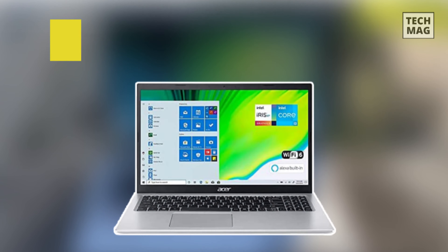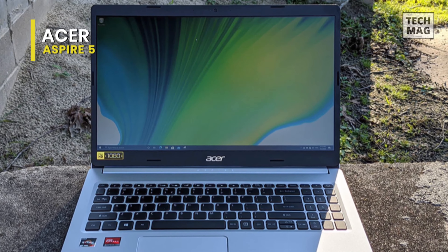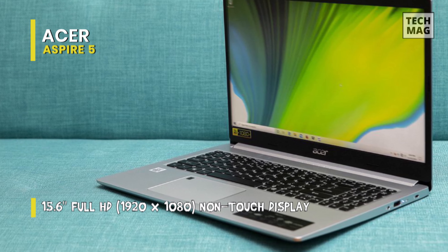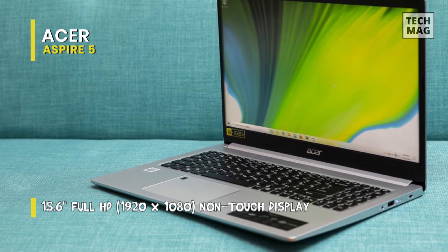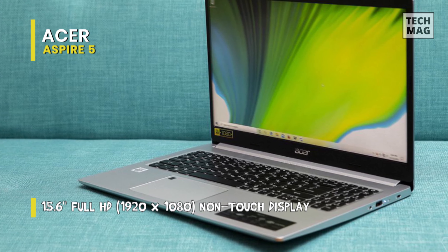Next is the Acer Aspire 5. This 2021 edition Acer Aspire 5 is a good-to-go device for office and everyday applications. Its display comes in aluminum covering, which provides the 15-inch display with good balance, while its base is quite heavy, which may be hard to open with one hand. Its maximum opening angle is around 104 degrees.